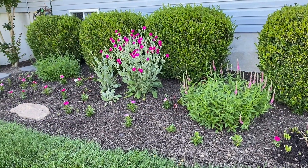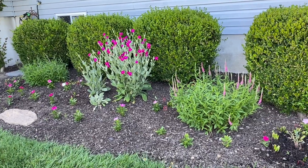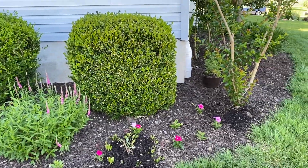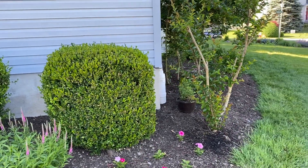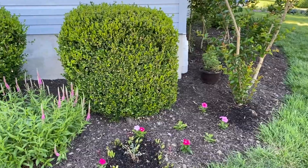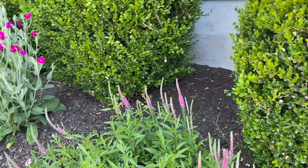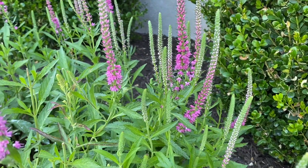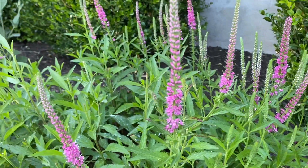Here is the other bed — also southern exposure. The rose campion here is looking fantastic. I have a crepe myrtle here that had some winter damage, but it looks like it's flushing in very nicely. And here is the veronica red fox — the blooms are looking beautiful. Just love this one.